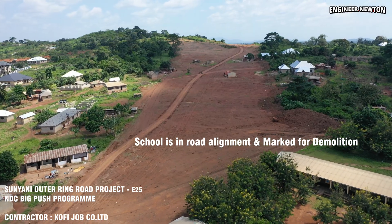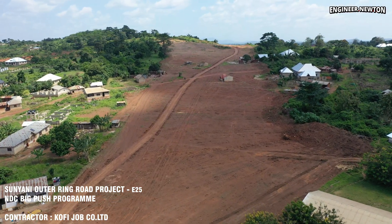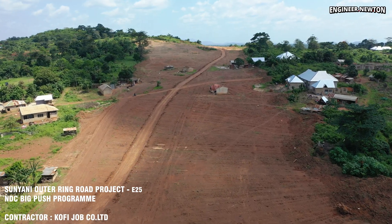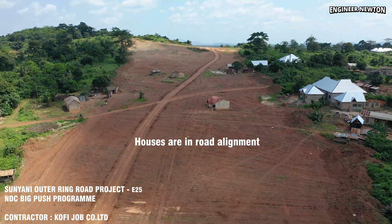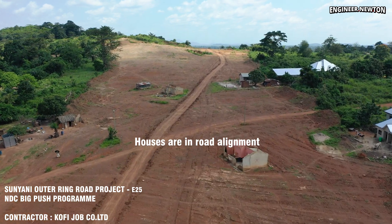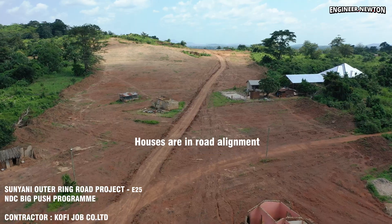Several houses have also already been cleared to allow earthwork to progress. This episode highlights an important lesson for the public and developers: always request and study a town layout before putting up any building, as major projects may require the land in the future.